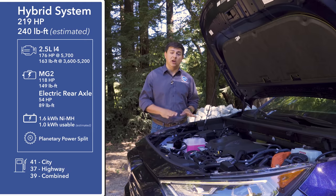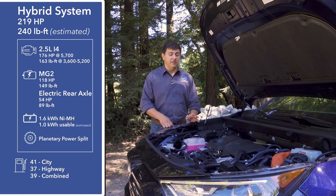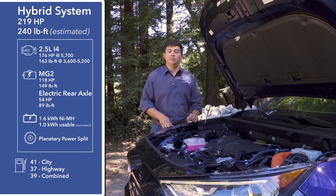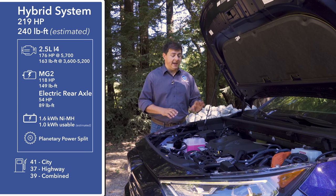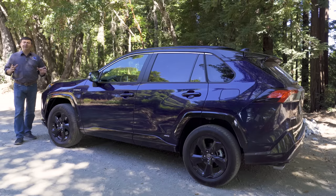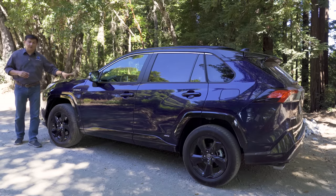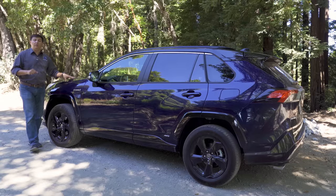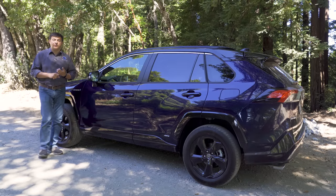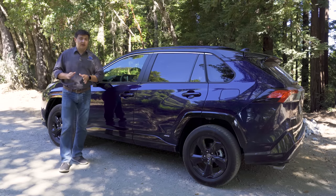Toyota doesn't give an official torque figure for the hybrid system, but I suspect it's somewhere between 200 and 220 lb-ft based on overall performance — a pretty decent bump over the non-hybrid, with most of that torque arriving at low RPMs thanks to the electric motor. The big deal under the hood for most folks will be fuel economy: 40 miles per gallon combined, compared to 28 to 30 in the regular model. It's important to remember the fundamental difference between this AWD hybrid system and the one found in the Ford Escape hybrid or the Nissan Rogue hybrid.